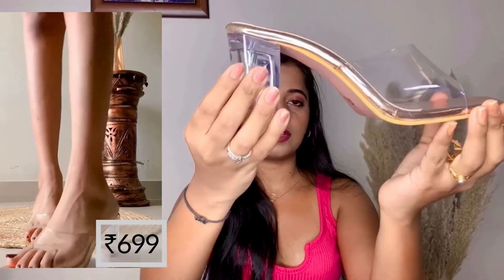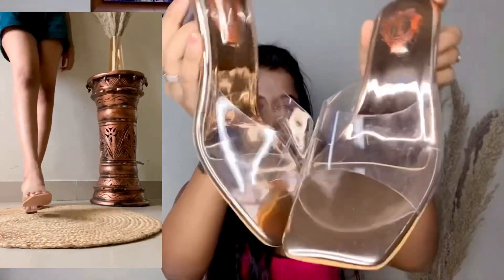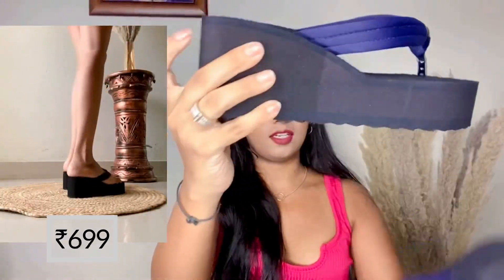Coming to footwear, I bought these transparent heels which are very comfortable. The second footwear I bought is these wedges, which are probably 699 rupees, and they can be worn with Indian, western, and every kind of outfit.